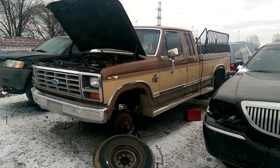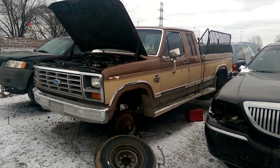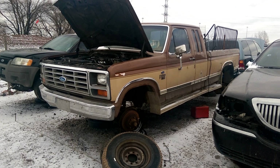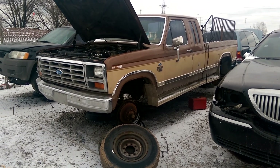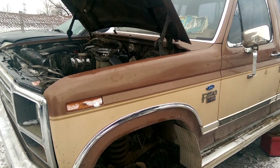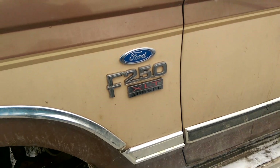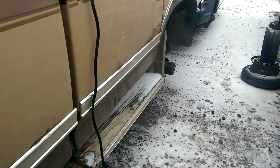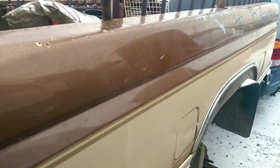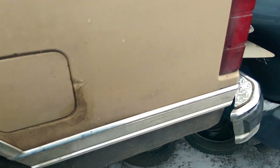Hey everyone, welcome to this video. Today I'm at Kenny's U-Pull, and in front of me is something I really don't like to see in the junkyard — this is a 1985 Ford F-250 XLT diesel. It's one of Ford's original diesels on the road. The box is actually pretty decent on it.